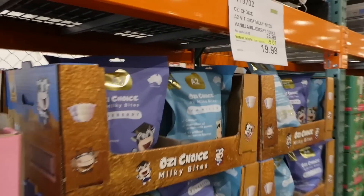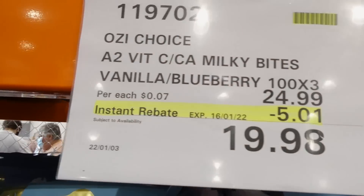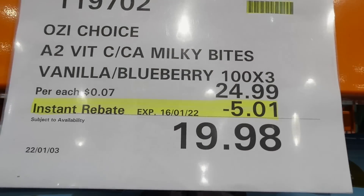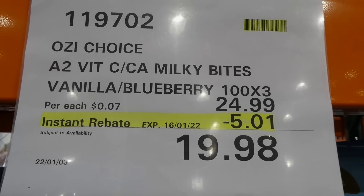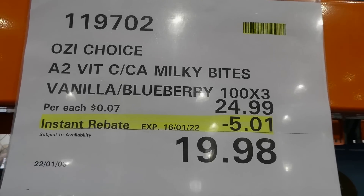The best place to buy vitamins is Costco, because they have larger amounts for much cheaper. The same amount at a store would sometimes be double the price. They also have the Aussie Choice A2 vitamin — I think it's calcium.